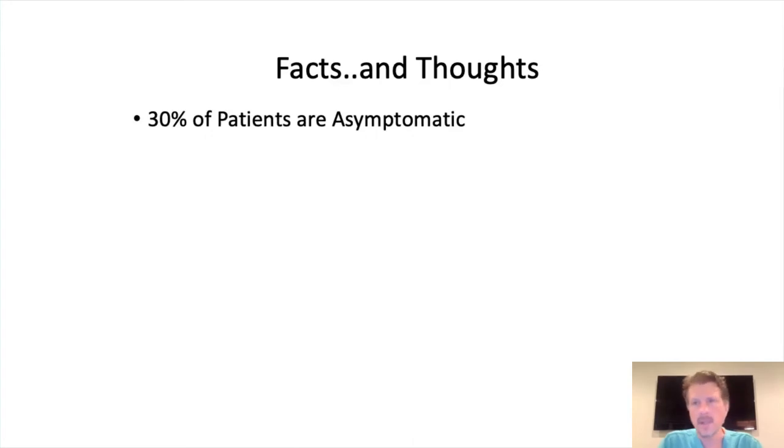Some facts and thoughts to keep in mind: 30% of patients who have Chiari don't have any symptoms. Being diagnosed with a Chiari is not a definite sentence of needing surgery or being in pain for the rest of your life. If you do have a Chiari and your symptoms are related, the results are excellent. No one dies of a Chiari — and what that should tell patients and doctors is you don't have to rush into something. This isn't like a brain tumor or some other life-threatening disease with a fatal outcome. You have time to evaluate and try conservative measures before jumping right into surgery.